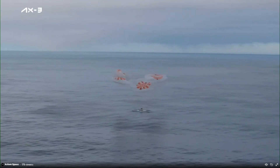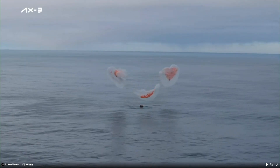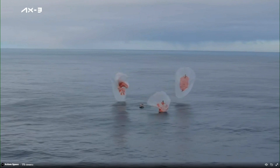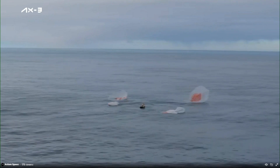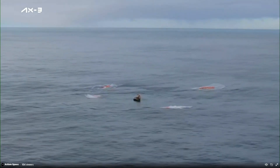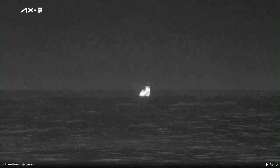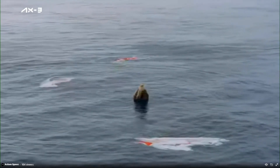Splashdown. Copy splashdown — we are with you. And an excellent sight to see. Welcome home, AX3. As you can see on your screen, we have visual confirmation of splashdown. Dragon spacecraft Dragon Freedom has returned home with the AX3 crew.